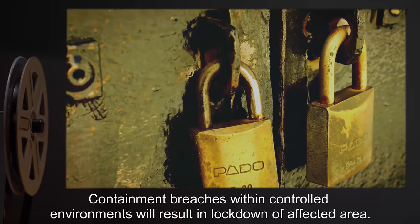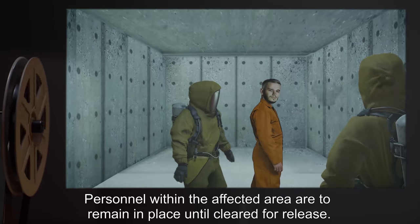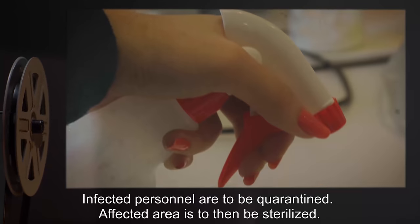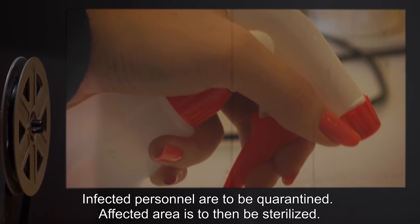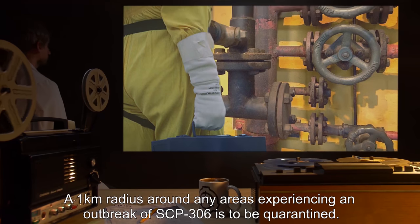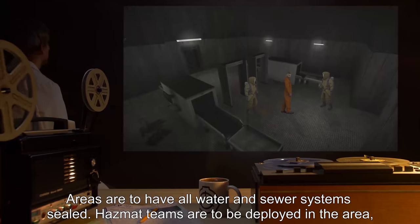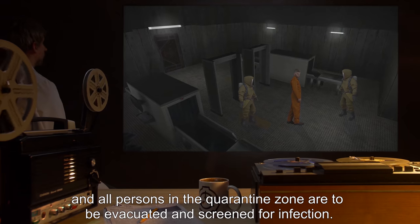Containment breaches within controlled environments will result in lockdown of the affected area. Personnel within the affected area are to remain in place until cleared for release. Hazmat teams are to remove and examine personnel for signs of infection. Infected personnel are to be quarantined and the affected area sterilized. A 1km radius around any areas experiencing an outbreak of SCP-306 is to be quarantined, with all water and sewer systems sealed. Hazmat teams are to be deployed and all persons in the quarantine zone evacuated and screened for infection.